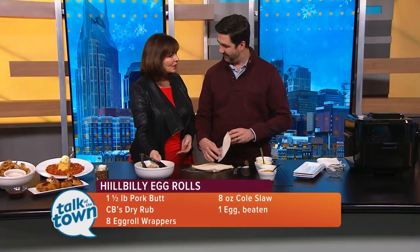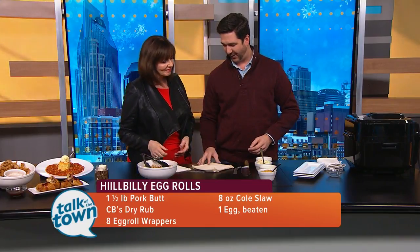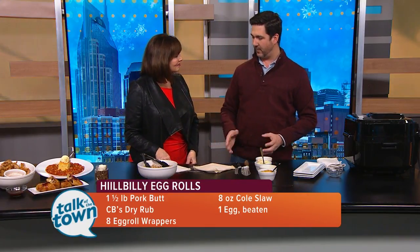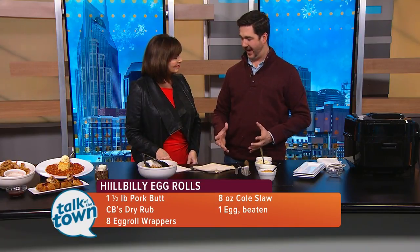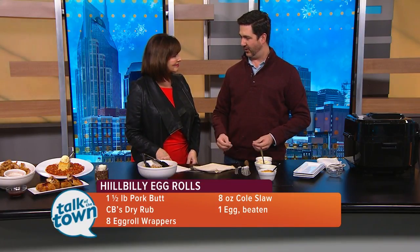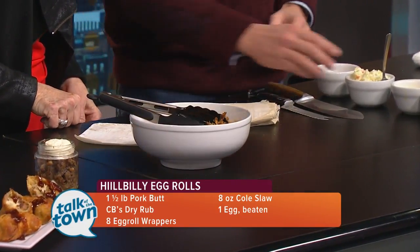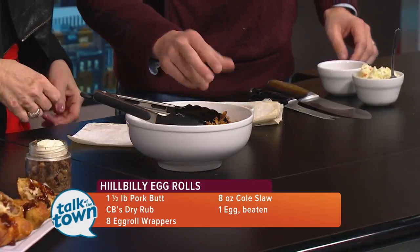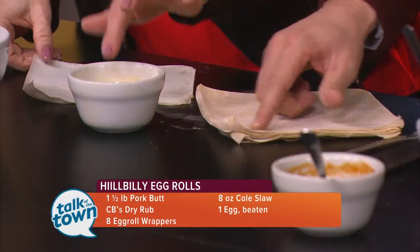So I can walk you through it. They're Hillbilly because they start with barbecue. Everything in our restaurant pretty much starts with barbecue — we slow cook all of our meats in-house. It's a science, and we're very particular on how we do that. For the egg rolls, we're just going to take a little bit of egg wash. You can find egg roll wrappers in the grocery store.